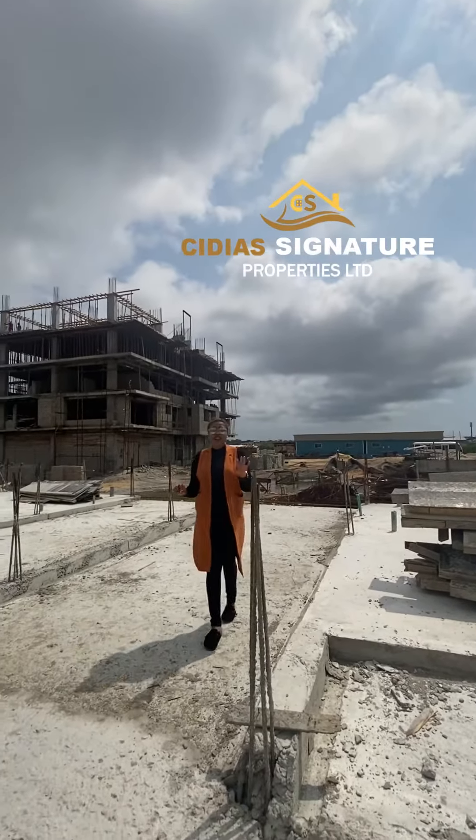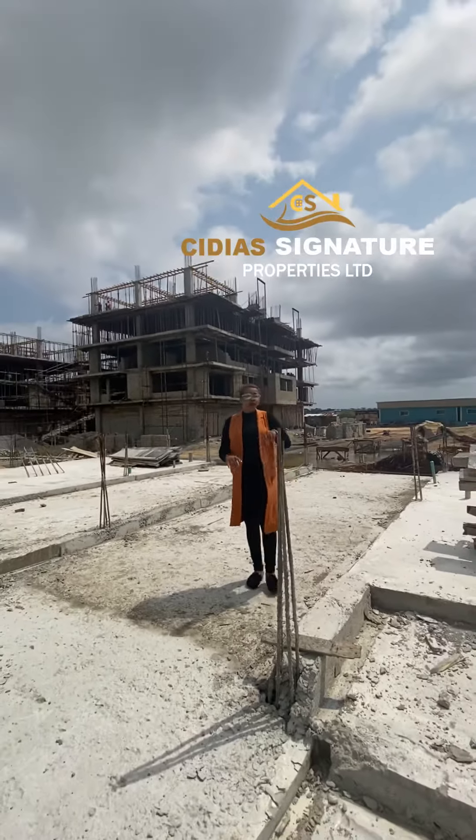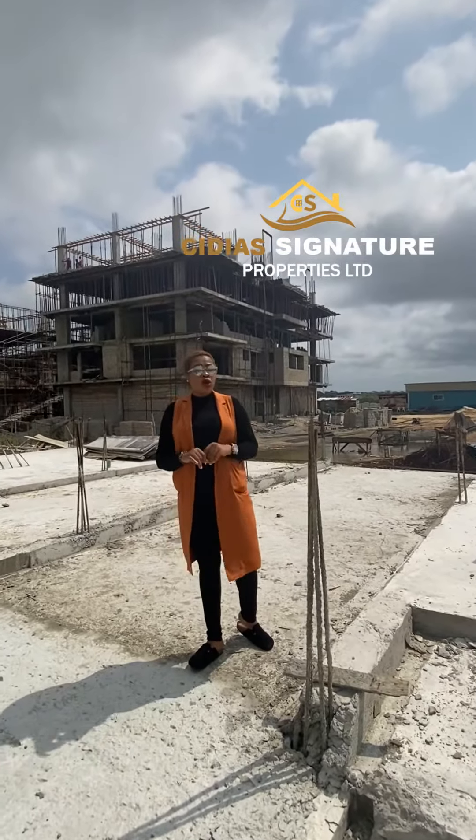My name is Sidia, and I'd like to give you an update on how far I've come on our off-plan project. Off-plan projects mean lots with affordability, because you're buying below market price.